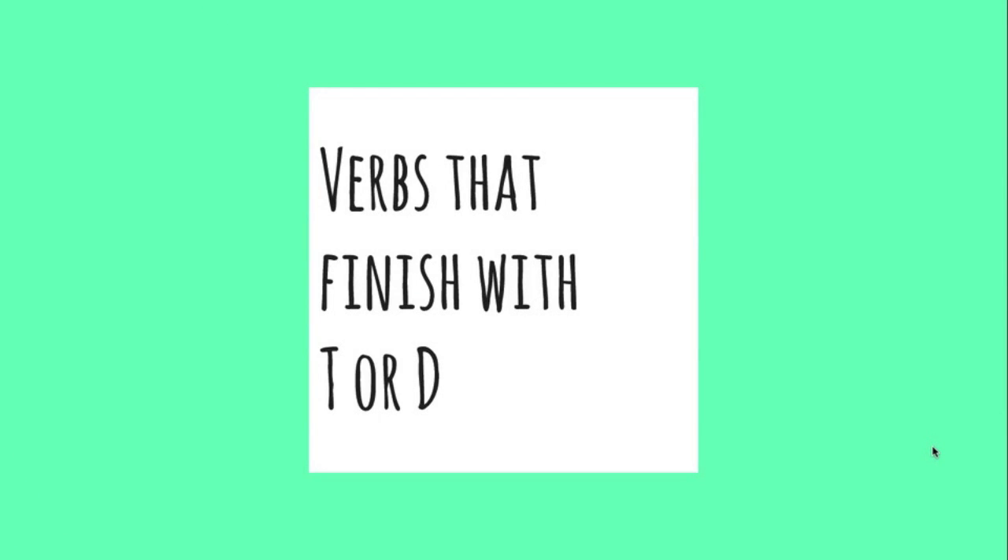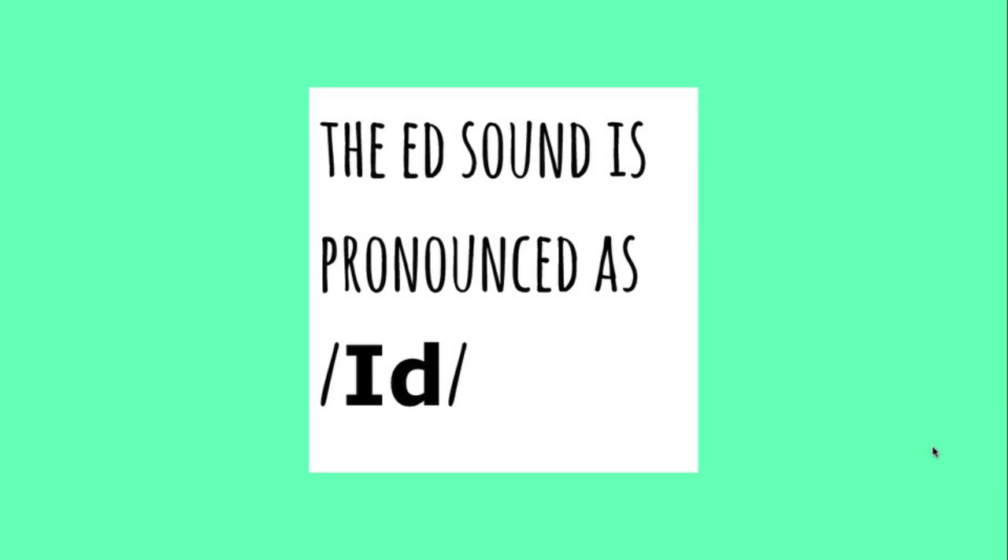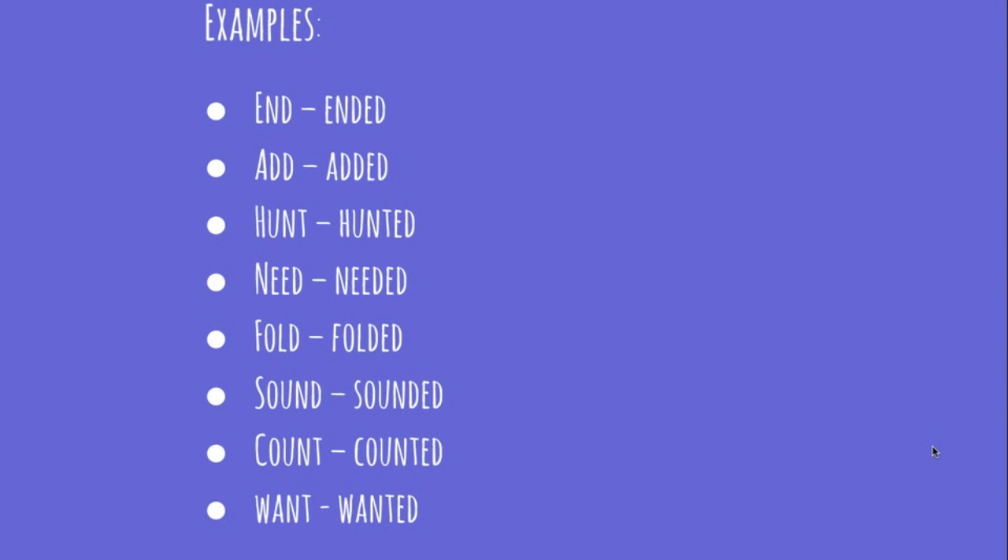Verbs that finish with "-t" or "-d": the "-ed" sound is pronounced as "-ed". One quick tip — this verb, "want", in the past, when pronounced by Americans, it sounds like "wanted" — they don't pronounce the "-t". The same thing you can do with "counted": you can say "counted".